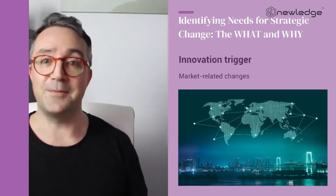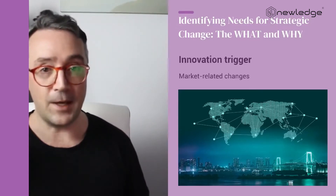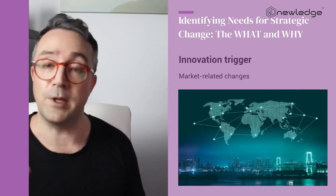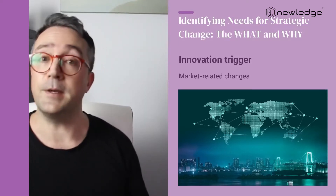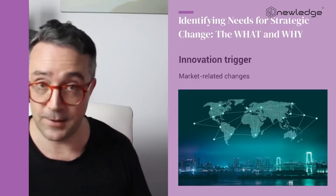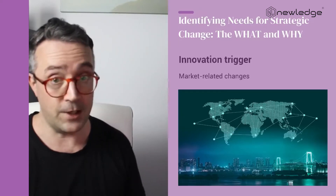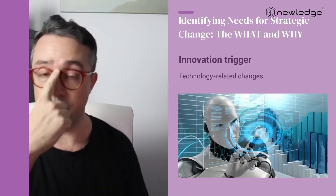Let's start with the invention — we'll call it the invention trigger. Remember, innovation needs new knowledge or invention; this is where the process starts. What triggered the search and discovery of new knowledge? Effectively, we ask: what was the catalyst for change? We've simplified this by using two invention trigger categories: market-related changes and technology-related changes.